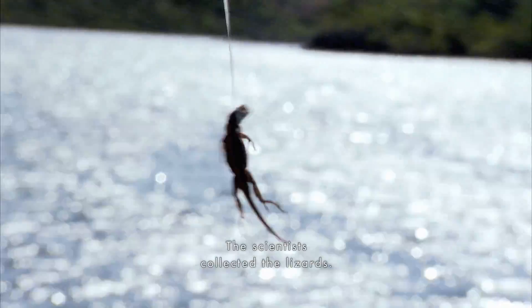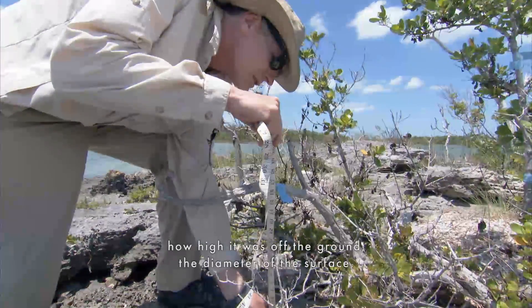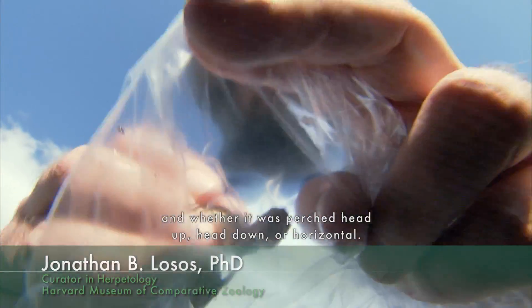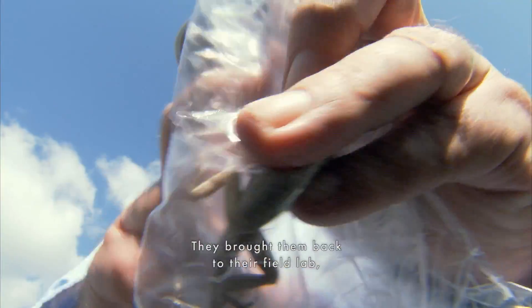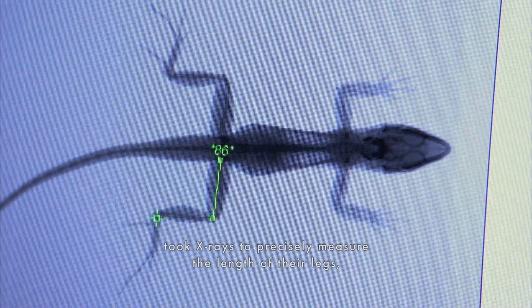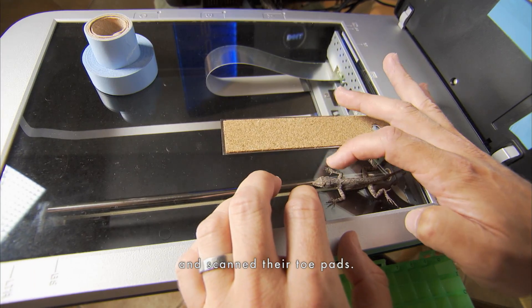The scientists collected the lizards. Every time we found a lizard, we measured how high it was off the ground, the diameter of the surface, and whether it was perched head up, head down, or horizontal. They brought them back to their field lab, took X-rays to precisely measure the length of their legs, and scanned their toe pads.